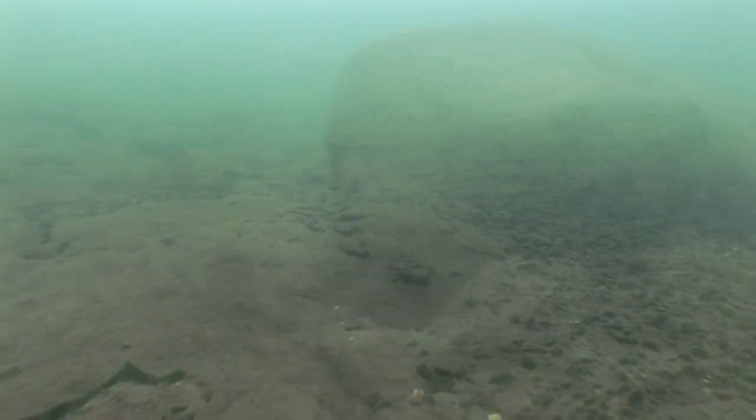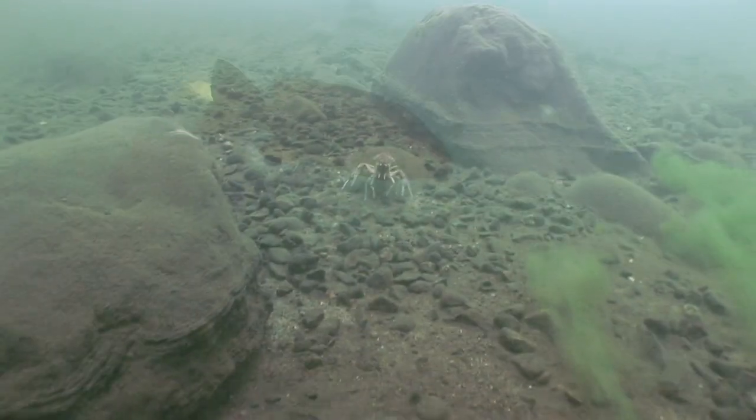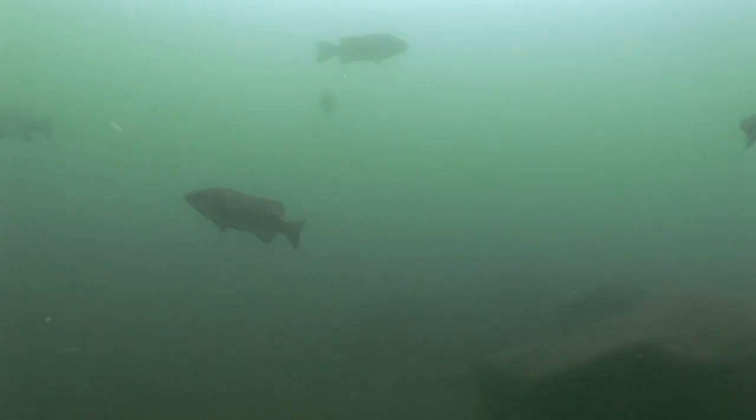The combination of this rock and gravel bottom, large boulders, cool, clear water, and the presence of a sustainable forage base, today offers nothing less than an ideal habitat for smallmouth bass.